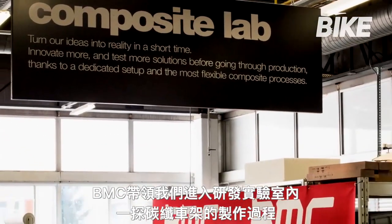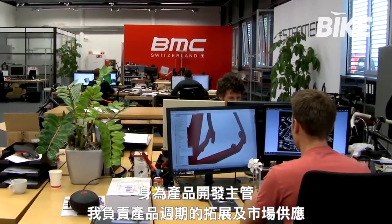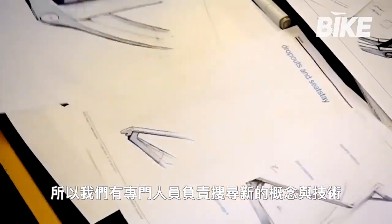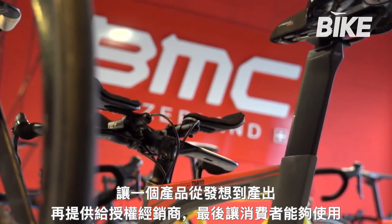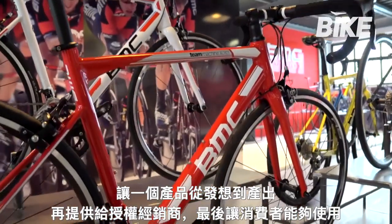BMC allowed Bike UK exclusive access to its laboratories to see some of the procedures in the design of carbon frames up close. As head of product, I am responsible for product innovation, product development and our offer to the market. This covers a wide range of applications with my team — we have people scouting new ideas and technologies, people who turn an idea into a product, and product managers who tailor our bicycle offer to what the consumer can buy in the shop.